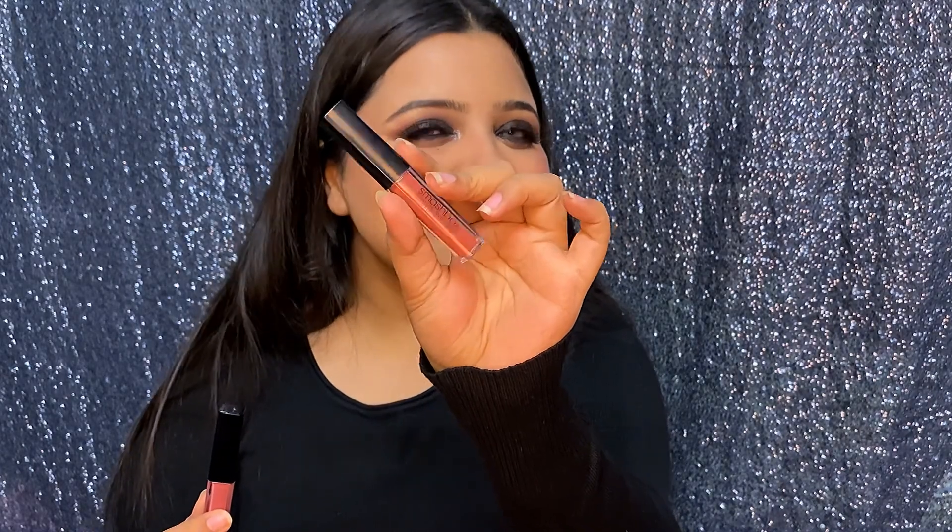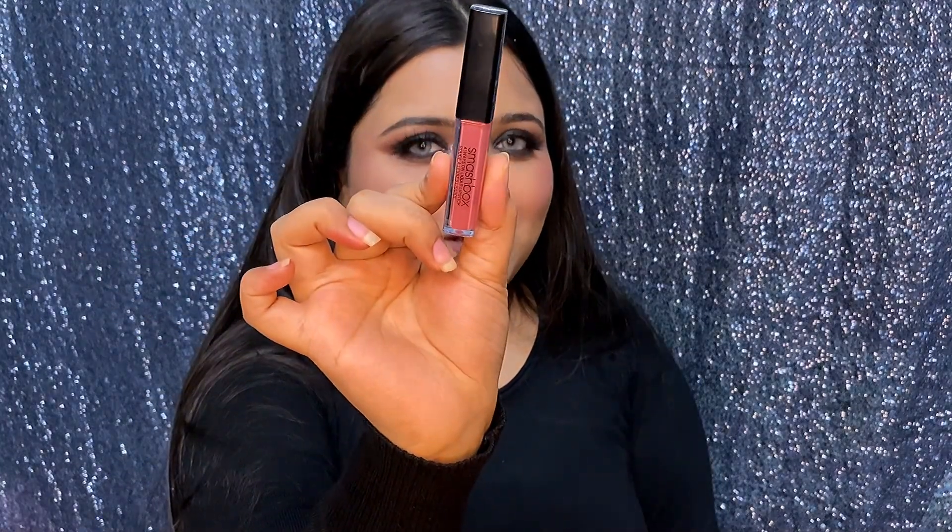This Nykaa liquid lipstick set has two shades — Babe Alert and Driver Seat. I already have the full-size Driver Seat and it's almost finished, so this mini is perfect for traveling. The second shade is Stepping Out, and I noticed it's almost identical to Smashbox's Gulabi — a universal shade created for women of India. When I swatched them they looked exactly the same — not even a hint of difference!